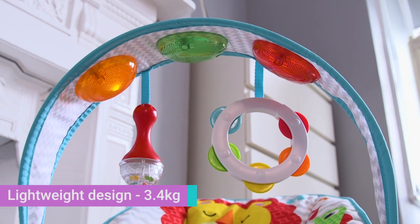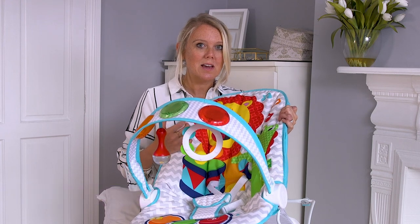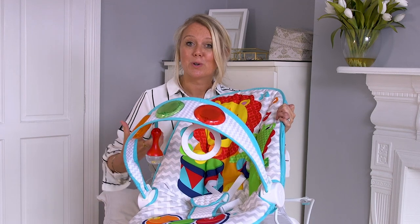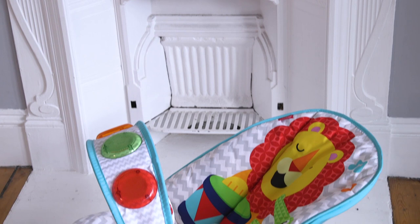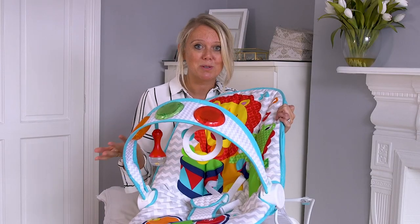It's definitely one of the lightest baby bouncers I've seen. There are other ones I tested and they're literally like big heavy rocks — you can hardly move them. The great thing about this is you can practically pick it up with one hand and just move it from room to room.